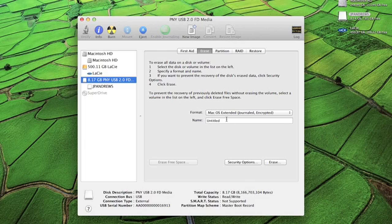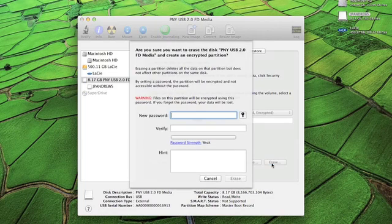After you have this selected, you can name it whatever you want. I'm going to put 'password protected' so that way whenever it gets plugged in, people will see and know that it's password protected before they even decide to click on it. Once you name that, push the Erase button and you'll be prompted to put in whatever password you'd like.